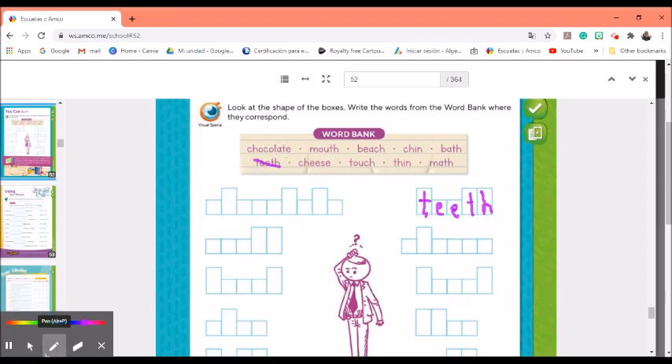Once again, check the shape of the boxes. Look at the letters in your word bank words and find the correct space. You need to pay attention to how you write your words — make the correct trace and give the proper space to each letter.